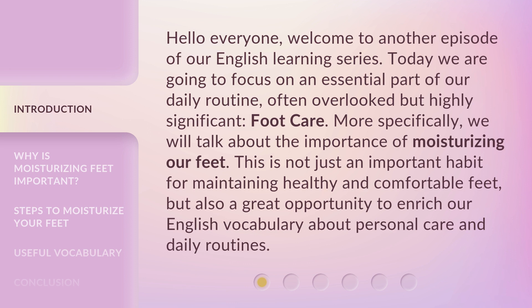More specifically, we will talk about the importance of moisturizing our feet. This is not just an important habit for maintaining healthy and comfortable feet, but also a great opportunity to enrich our English vocabulary about personal care and daily routines.